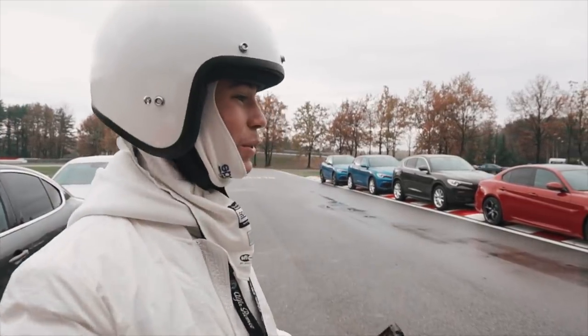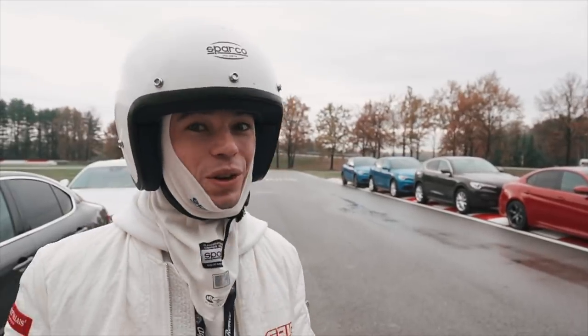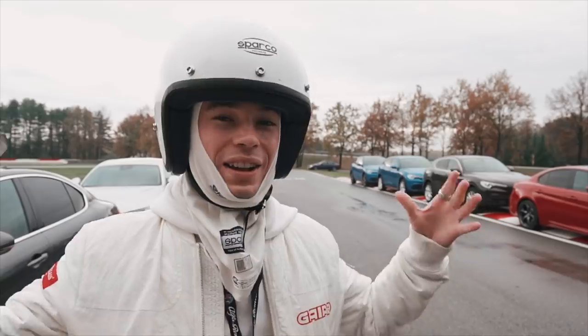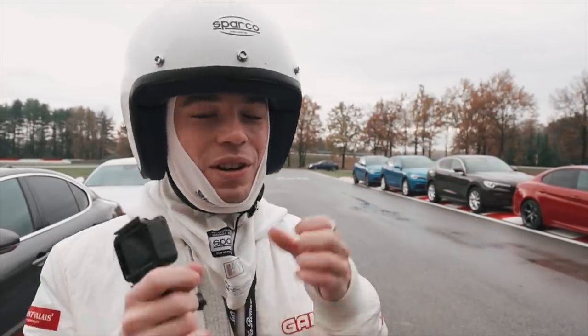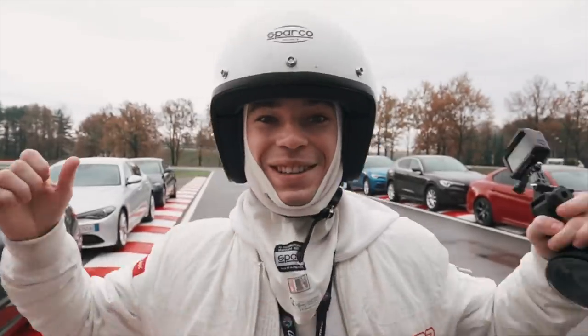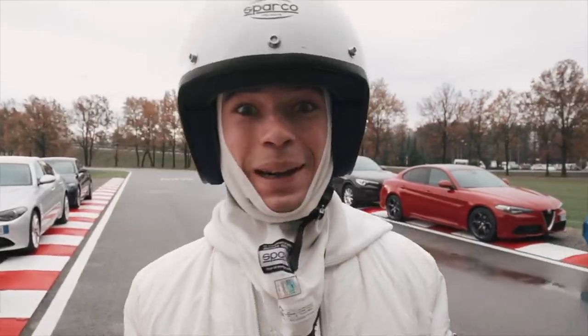This is the kind of opportunity that I would come to and would actually probably pay for, because we're getting to go on a racetrack with racing instructors and I love this kind of stuff. I'm so, so happy and honored that we can actually be here, and it's not costing a penny.